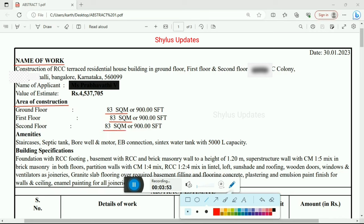Now let us see about the amenities: staircases, septic tank, borewell and motor, EB connection, and a Syntex water tank with 5000 litre capacity.